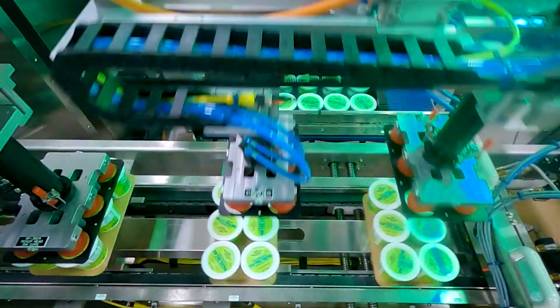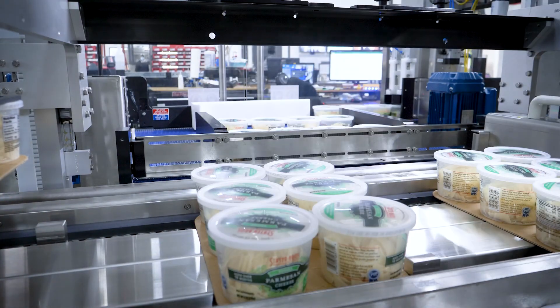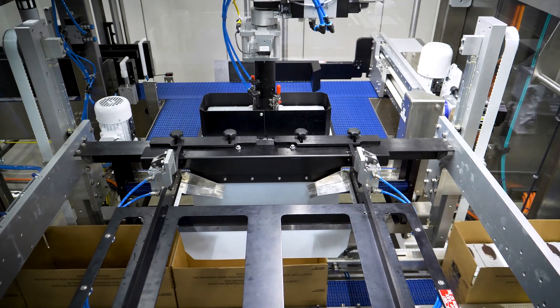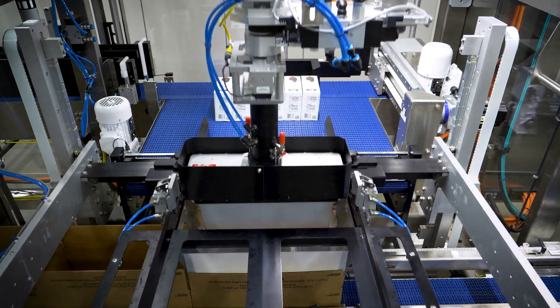Delcor's Performance Series Case Packer handles a range of containers from cups, pouches, or cartons, all with quick tool-less changeovers between each style. Patented intelligent synchronization technology infeeds align your product for ideal packing efficiency, making this a great solution for a wide variety of applications.